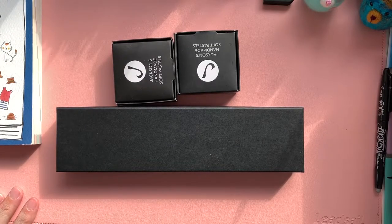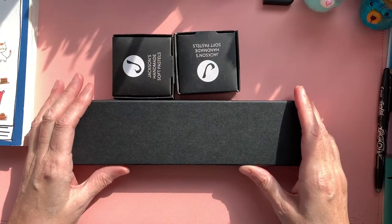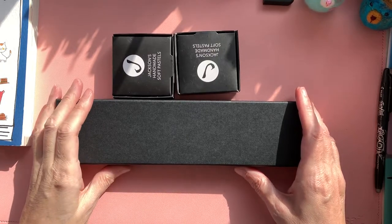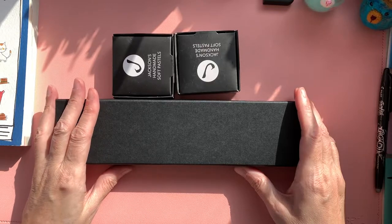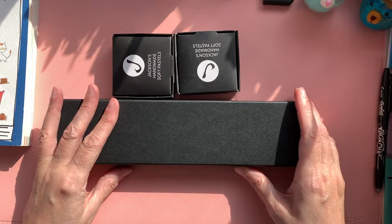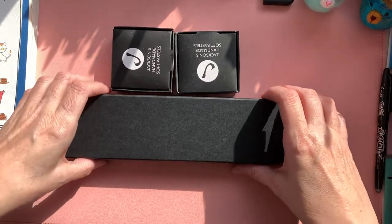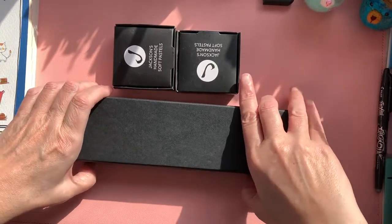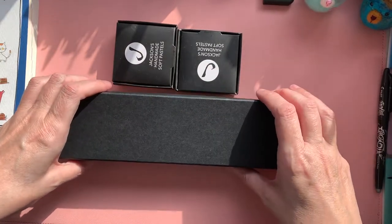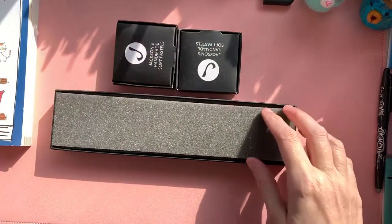My next favourite art supply I got from Jackson's in the UK — it is the Jackson's Soft Pastels. I have a love affair with pastels; it's a love-hate affair because I absolutely adore using them. My problem is making sure they don't transfer into everything else, because I am a messy worker, especially with pastels. But I've actually found that cheap hairspray from Tesco's is my friend — I've been using that as a fixative and it's been working quite well. So I'll show you what I got from Jackson's in February.